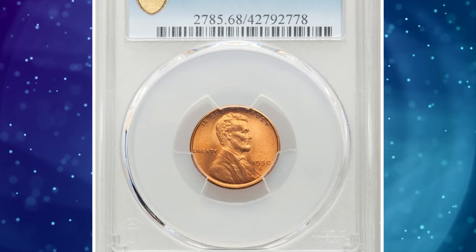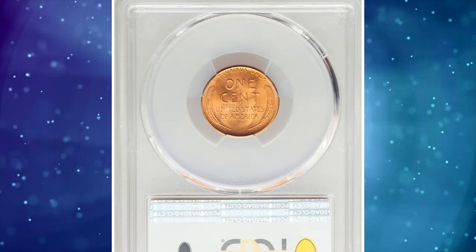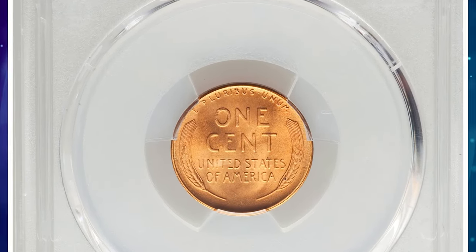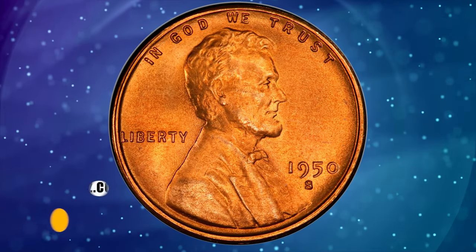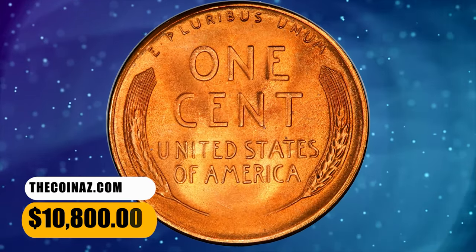Number 2: 1950-S Lincoln cent. A beautifully preserved example. Pristine surfaces yield pumpkin orange luster and rich, satiny texture. The coin is entirely devoid of spots, with sharp design elements and incredible eye appeal. It was sold for $10,800.